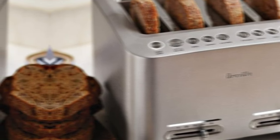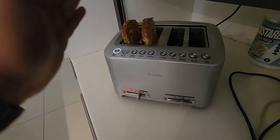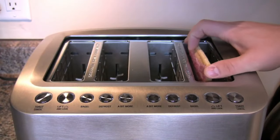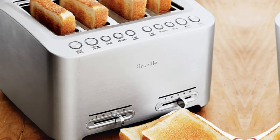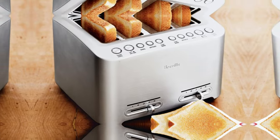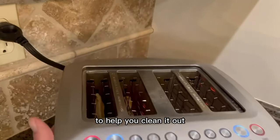While it is a bit bulkier than some models, the quality construction makes it worth the extra space. Overall, if you're looking for a high-capacity toaster with premium features, the Breville DieCast 4 Slice Smart Toaster is the best option out there. Check it out and say goodbye to uneven toast forever.